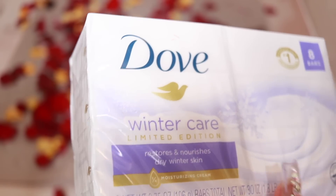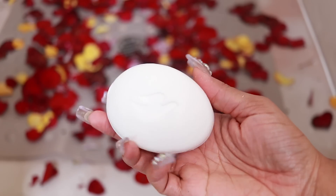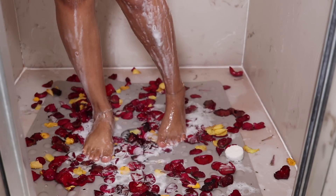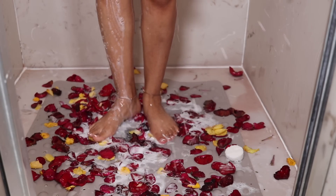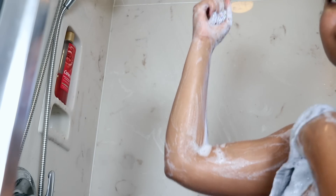So in a previous Vlogmas video, we went shopping together at Walmart. I'm going to use the Dove Winter Care Body Bar, take this in combination with a washcloth, and basically massage my body all over. We all know Dove is love — it's really moisturizing and it smells really good. Don't be stingy; make sure you're washing everywhere. I mean everywhere.